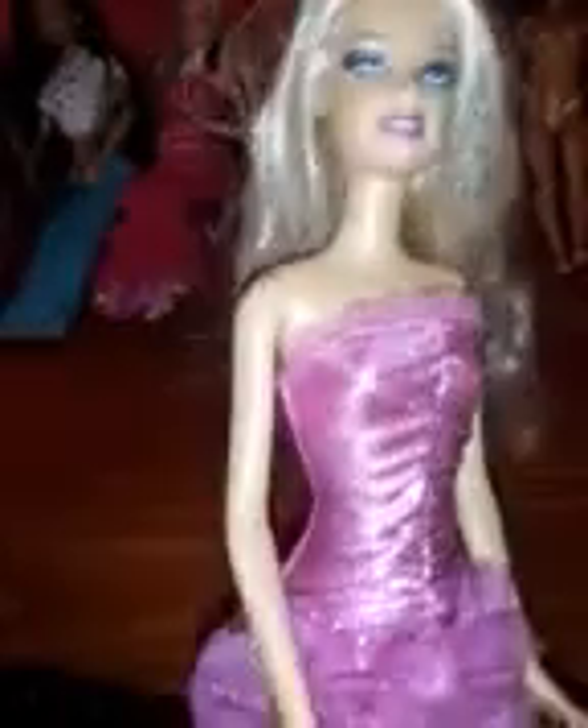Then we have this older girl — I know this is an older dress, not Fashion Fever. I actually have one on another doll that came from a fashion pack with a pair of white shoes just like this. Her hair needs work — most of them had their hair cut, but her hair has not been cut. Her face is gorgeous and she's wearing makeup — one of the very few that have makeup.